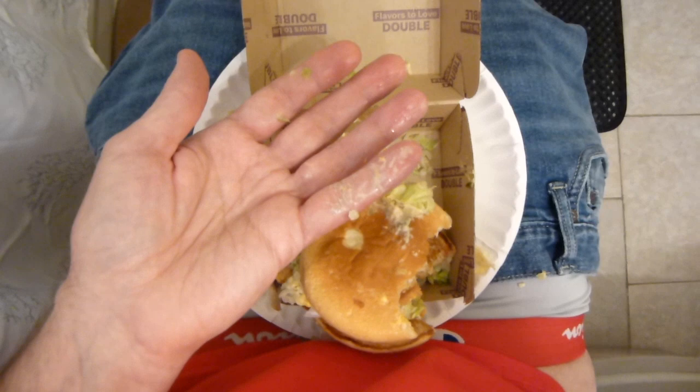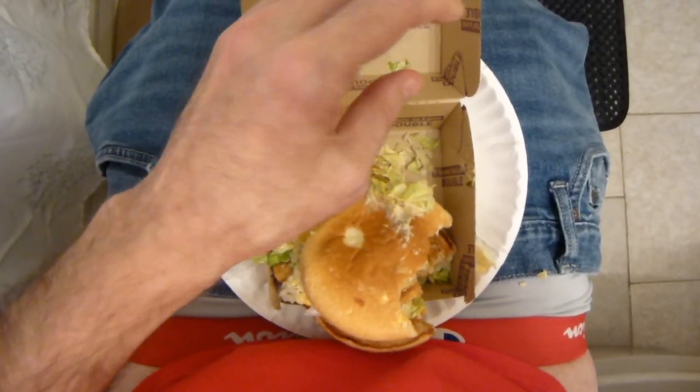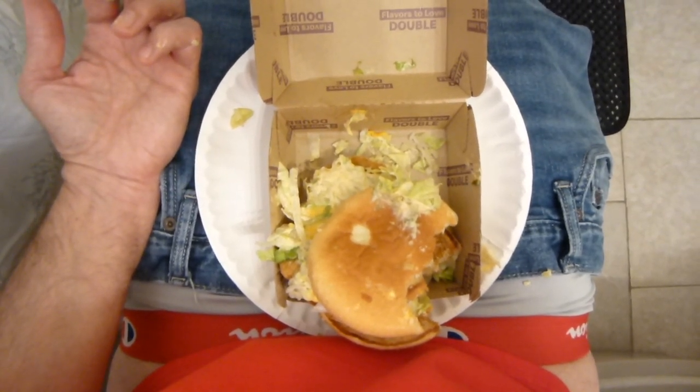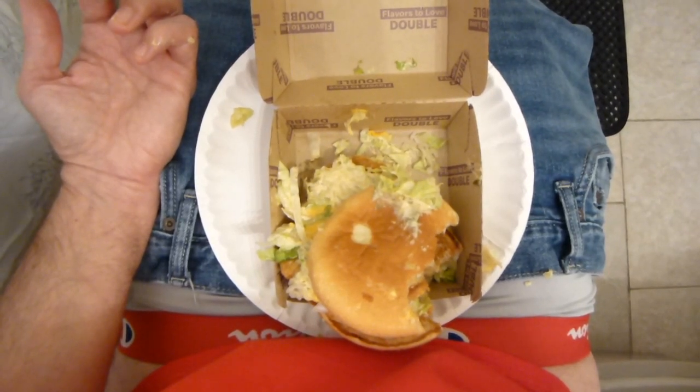It's not bad. Five out of ten flushes. You saw it right, you heard it right — now tell me how wrong it is. P.S. Tell someone you love them.